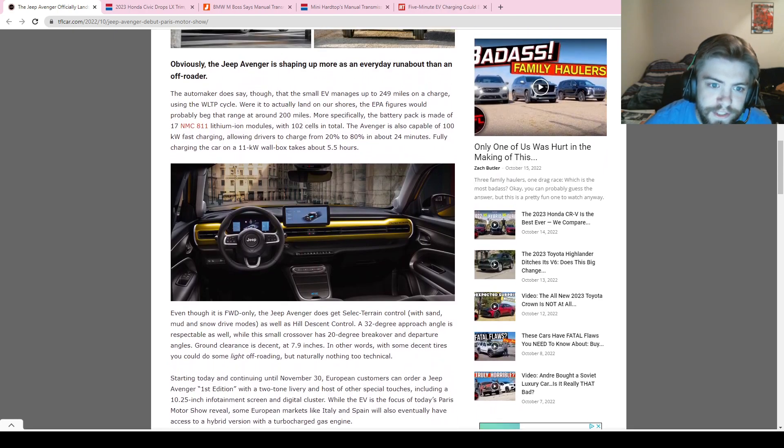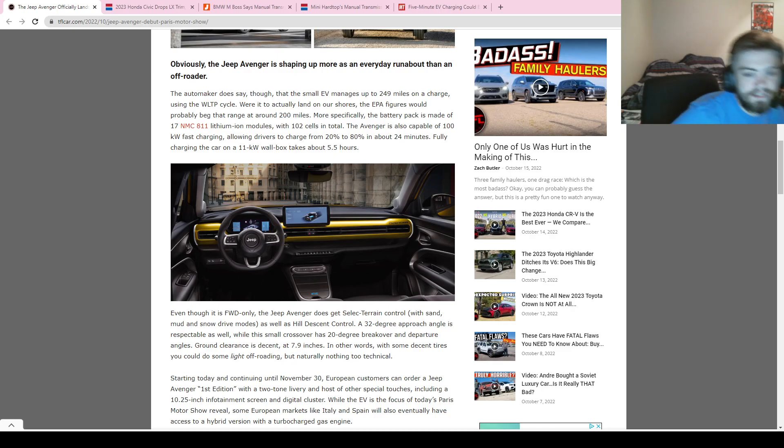A full charge can take about five and a half hours, which is a bit long, but means you can charge it overnight. It has some respectable off-road elements — even though it's not a serious off-roader and lacks four-wheel drive, it has a 32-degree approach angle, 20-degree breakover and departure angles, and decent ground clearance at almost eight inches, so you could do some light off-roading.